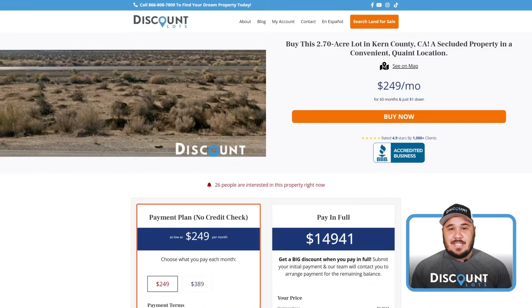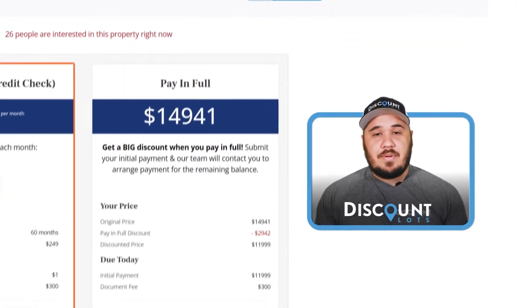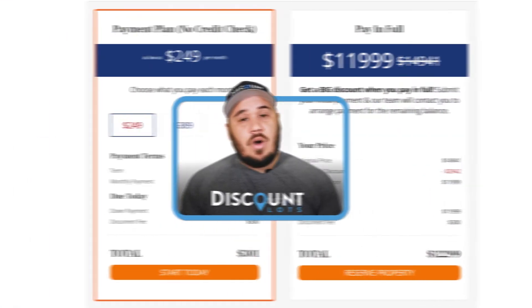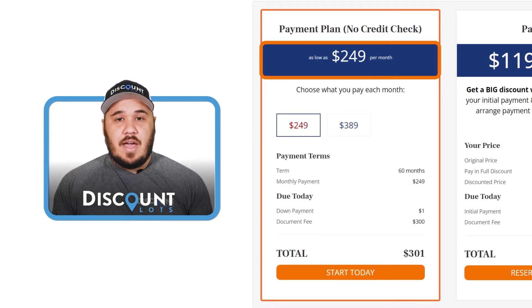Hey there, this is Matthew with Discount Lots. I'm one of the account executives here at Discount Lots. Today you're taking a look at our 2.7-acre lot located in Kern County, California. The cash price for this property is just $11,999, but we do offer two different payment plan options, the lowest being $249 a month for five years.